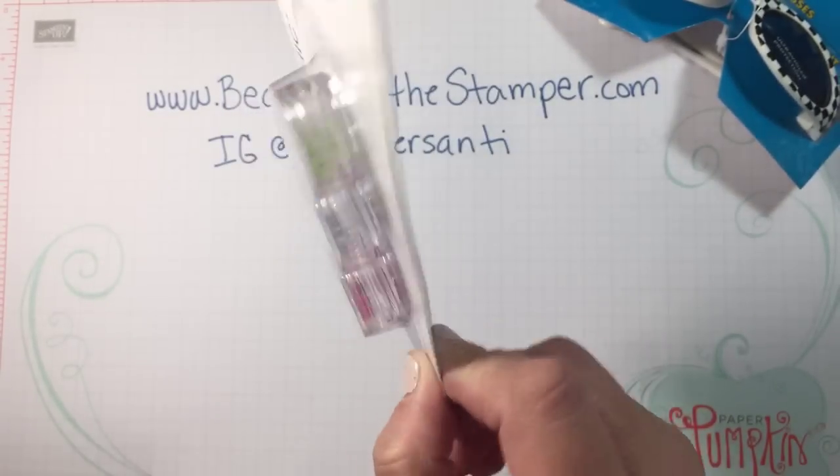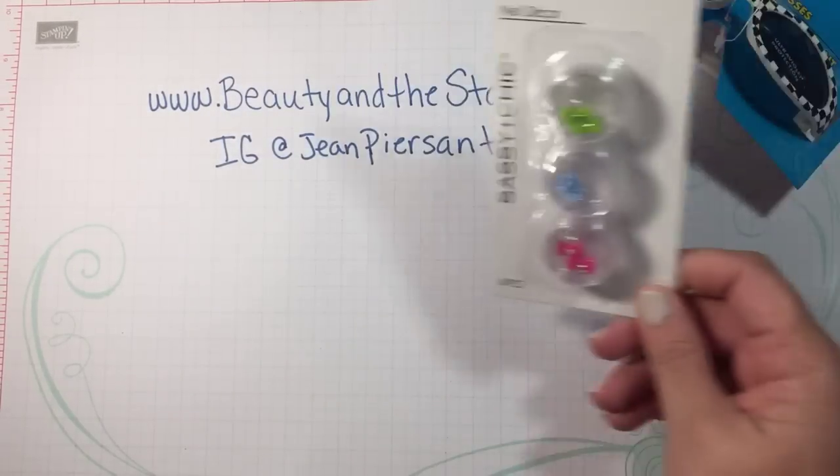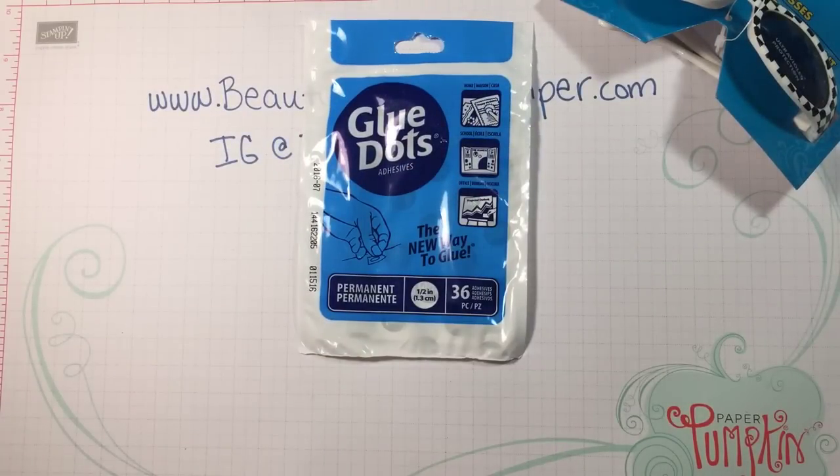I also picked up these little nail bows — they're super cute. You can put them on your nails, but that's not what I'm going to be doing with them. Make sure you stick around because in a future video I'll show you what I do with those.